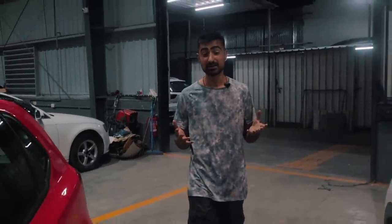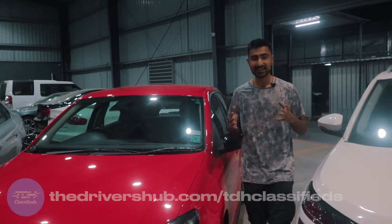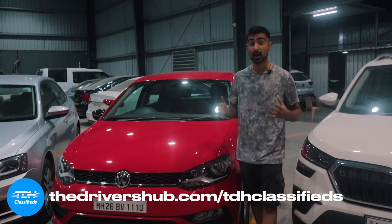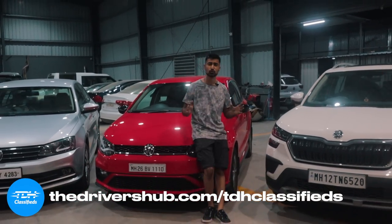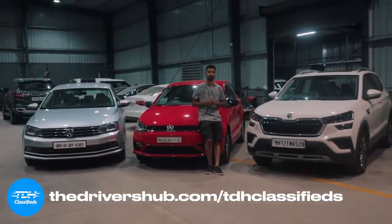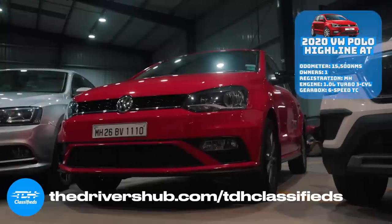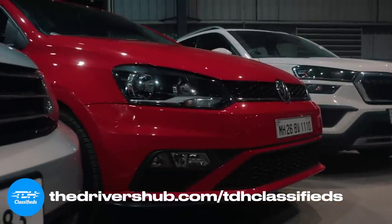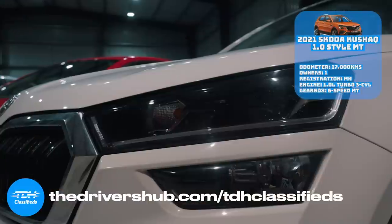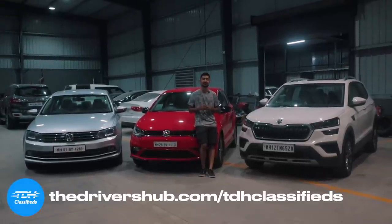The Indian car market is in a pretty peculiar spot right now. You don't want to buy a first-hand car and take that depreciation hit, and you don't want to do the labour of finding a clean second-hand car. Well, TDH Classifieds has got you covered. These inventory cars have been brought to that showroom condition you've always wanted. Head over to driversup.com slash TDH Classifieds and get yourself the car of your dreams.